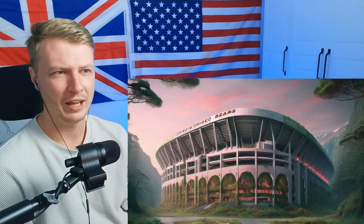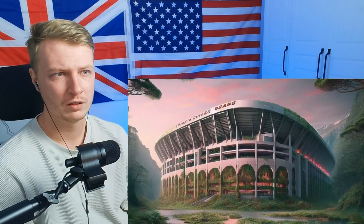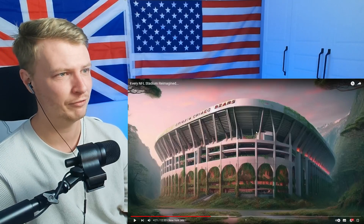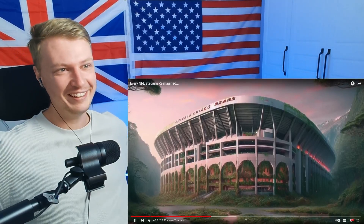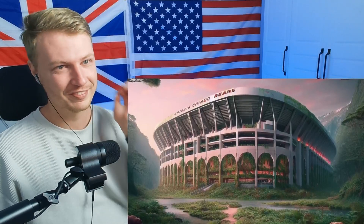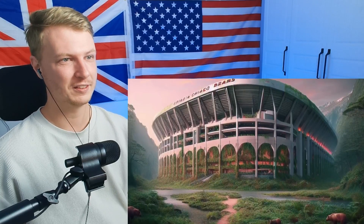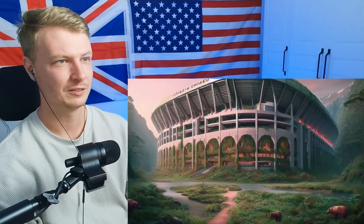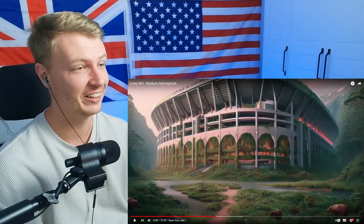I understand they're doing the whole Bears thing, but they made an abandoned Chicago Bears stadium — it's kind of like Last of Us vibes. Actually, I don't think this is the worst one at all. I think this is better than the Panthers one. I quite like it — the nature mixed in with the building. You can see all the overgrowth on the outside infesting it. The Last of Us vibes. The exterior looks really bad — it's got a huge upper deck area. It's in the middle of nowhere, going with the Bears' natural habitat.